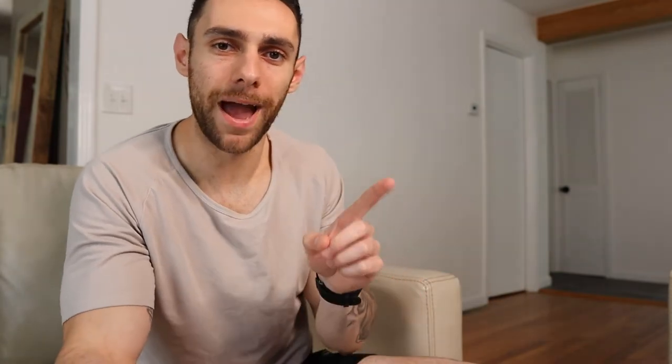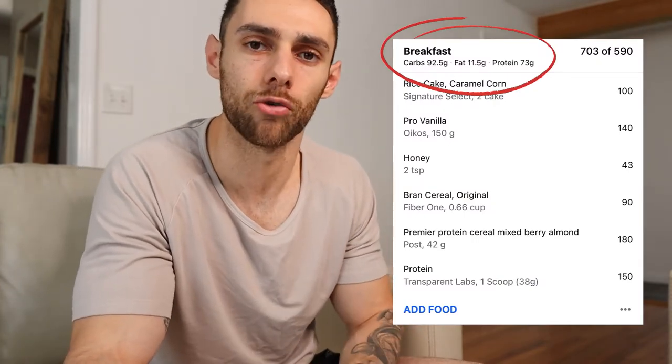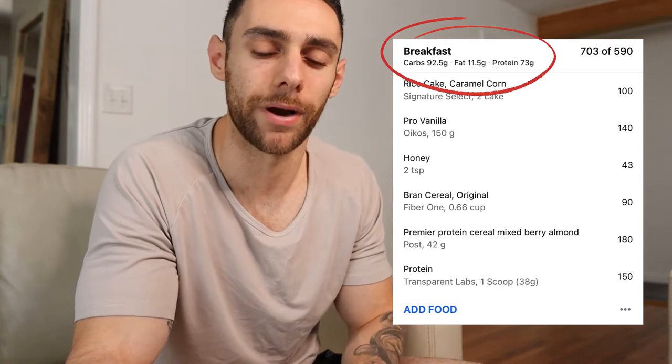Here's what the macros come out to for both my pre- and post-workout snacks combined: I'm getting about 92 grams of carbs, 11 grams of fat, and 73 grams of protein.